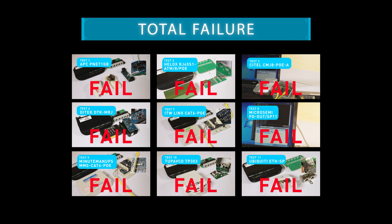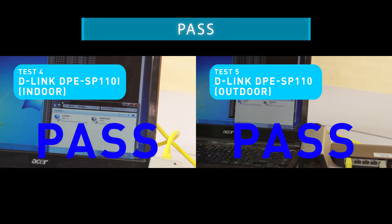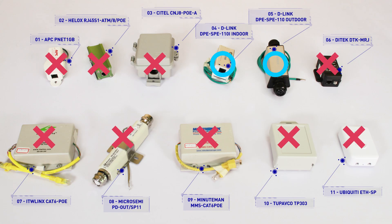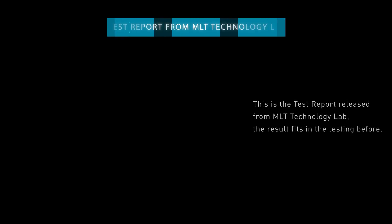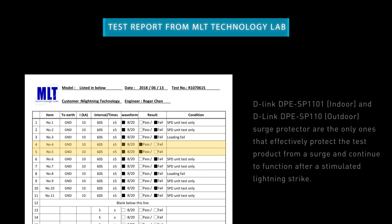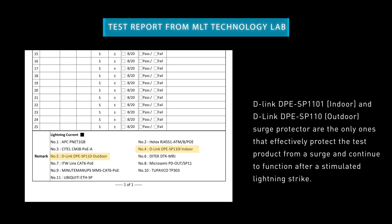Both the surge protector and the router were undamaged. The surge protector face-off is concluded, and we have two clear winners. Only the D-Link DPE-SP110I and D-Link DPE-SP110 surge protectors have survived whilst protecting the test products. This is the test report released from MLT Technology Lab. The result fits the testing: D-Link DPE-SP110I and D-Link DPE-SP110 surge protectors are the only ones that effectively protect the test product from a surge and continue to function after a simulated lightning strike.